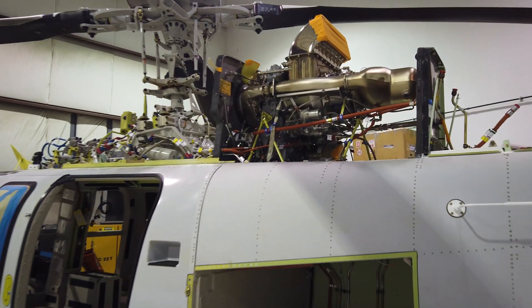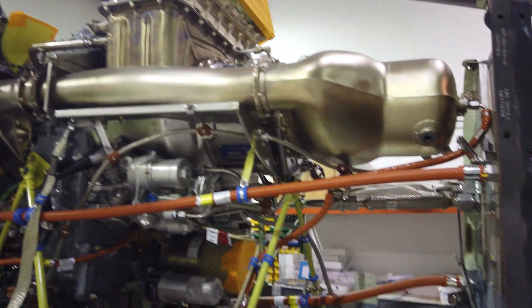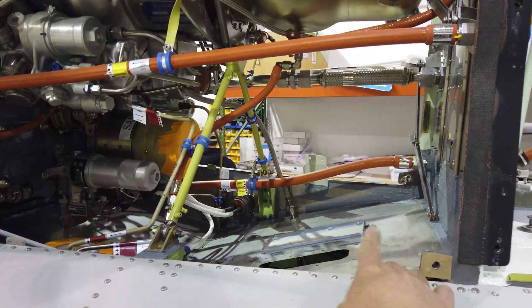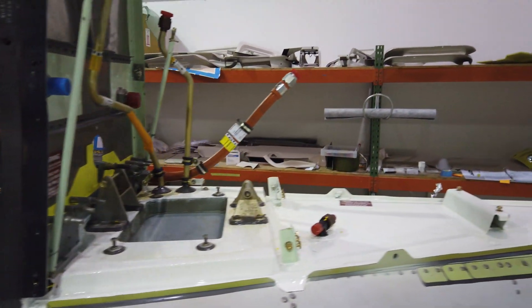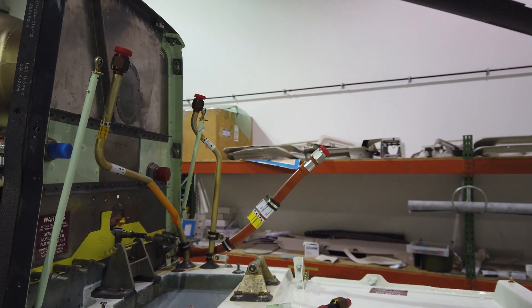As we zoom into the engine area in front of the aft firewall, we'll see an area where the air conditioner compressor will be installed. On the aft side of the firewall, there are reinforcements required to support the air conditioner compressor install.